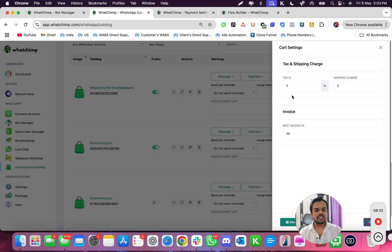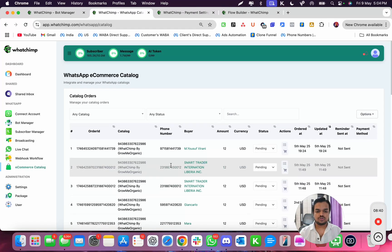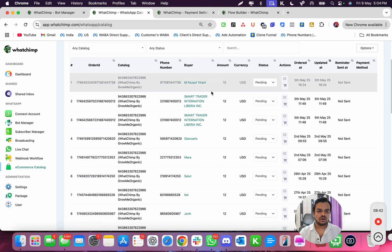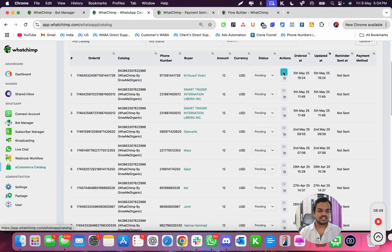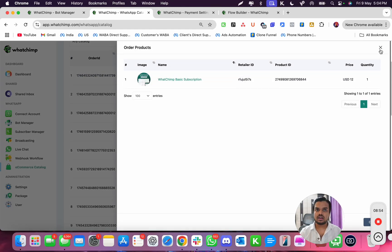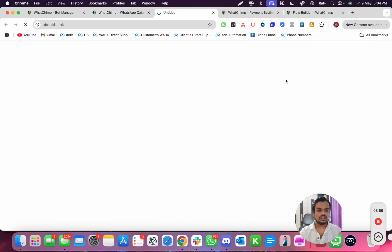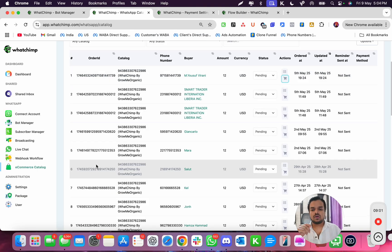Then you have cart settings where you can set the tax percentage, shipping charges, invoice ID, and plenty of other things. At the top you get an option to track all the customers who have tried purchasing your product, and you can change the order status — as you change it, customers receive the respective message. You can also see what product they tried purchasing and view their cart.